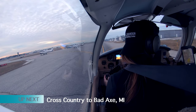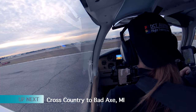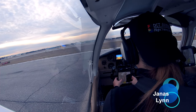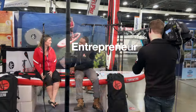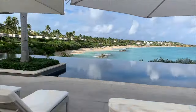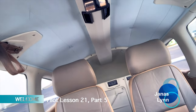On today's episode of my student pilot series, I will be taking you with me on my first cross-country flight from Pontiac to Bad Axe with my instructor, in part 5 of 5 of my 21st lesson in the pursuit of my private pilot certification. You can experience the real conversation between me and my instructor using GPS tracking, heading back to Pontiac in under 20 minutes.